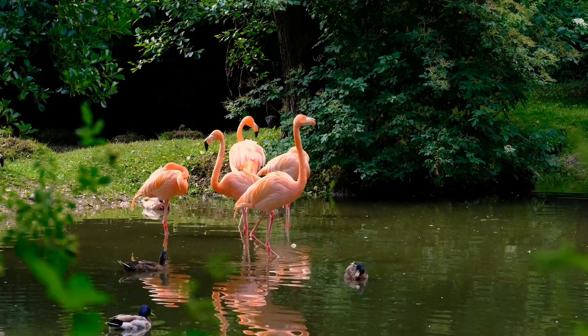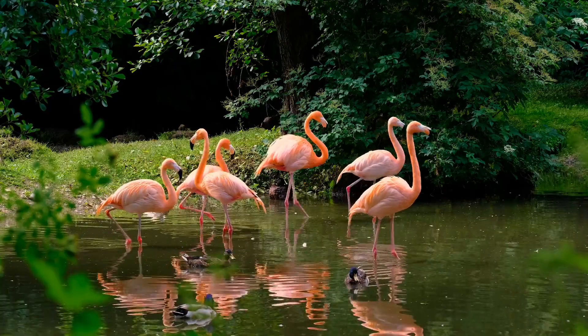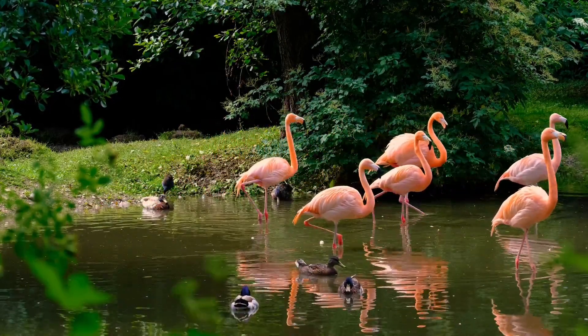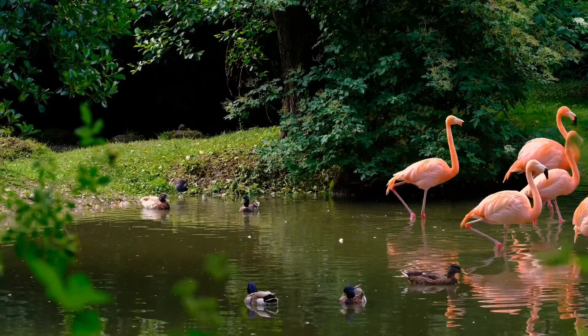Flamingos have black tongues with rows of horny papillae on them. These papillae help them to filter food from the water. Flamingos also have a unique bill that is bent downwards, which helps them to scoop up water and filter out the food.